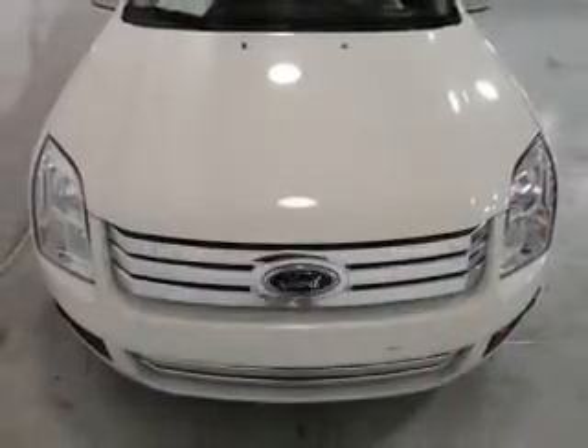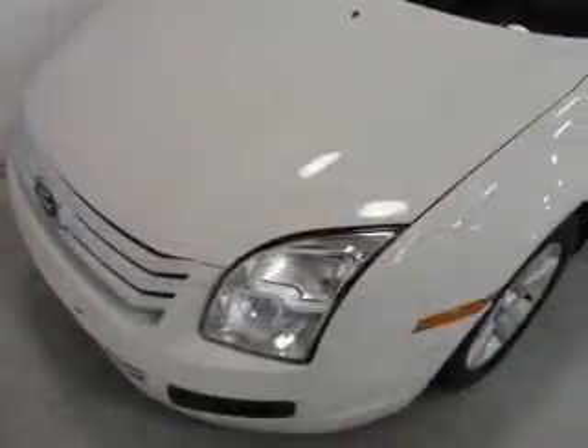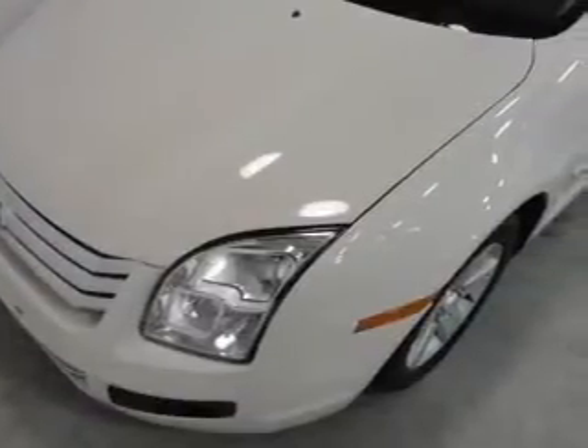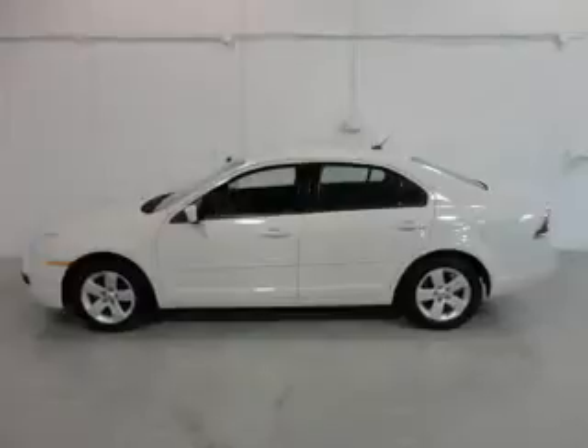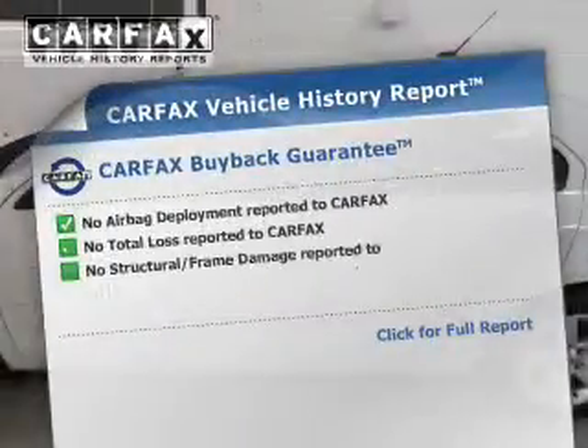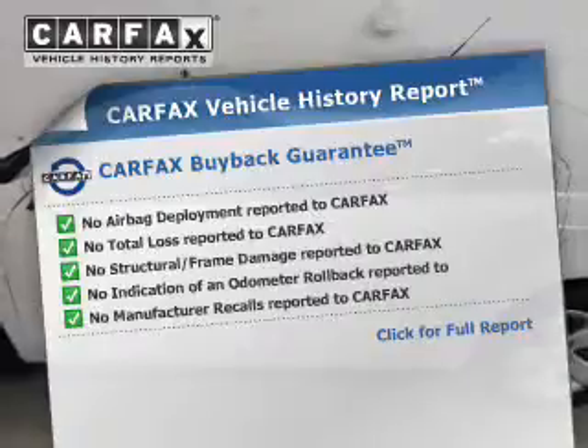The powertrain includes front-wheel drive with an efficient four-cylinder engine, driven by a five-speed automatic transmission. Anti-lock brakes help you bring your vehicle to a safe stop. Rest easy knowing this vehicle comes with a Carfax Vehicle History Report from Carfax, the most trusted provider of vehicle information.